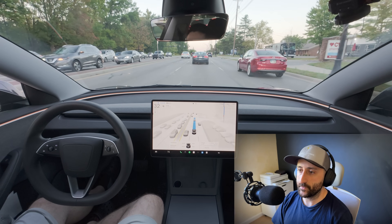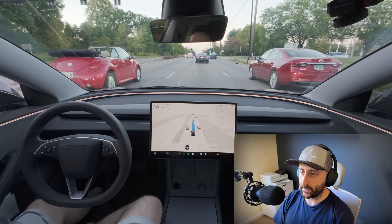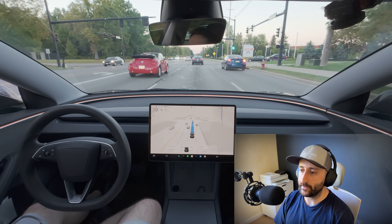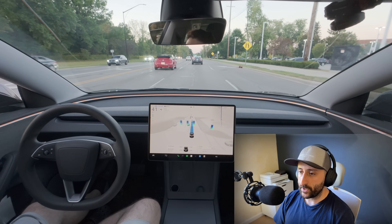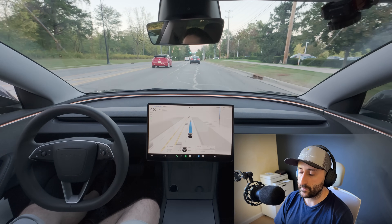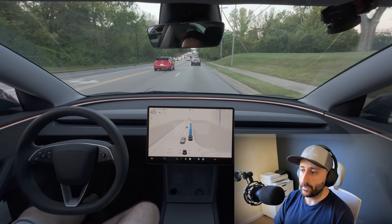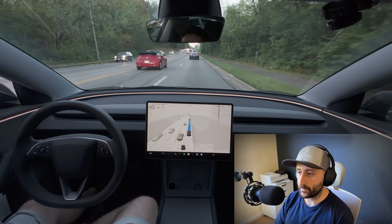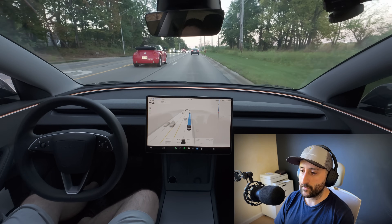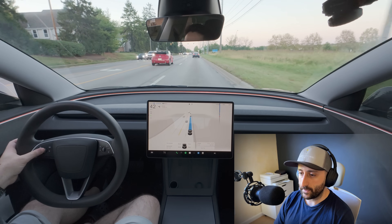One of the big gaps I've personally noticed in version 13 is school zones. Full self-driving does not reliably recognize flashing school zone signs or slow down to the posted limits — most drivers report the system simply continues at normal road speed unless they intervene manually. My prediction with version 14 is a proactive upgrade that makes the system recognize and anticipate these zones much sooner. By fusing high-resolution vision, map data, and patterns learned from the Tesla fleet, the car could start slowing before it even reaches the flashing lights or crosswalks, learning from other Teslas that consistently reduce speed in the same stretch during school hours.